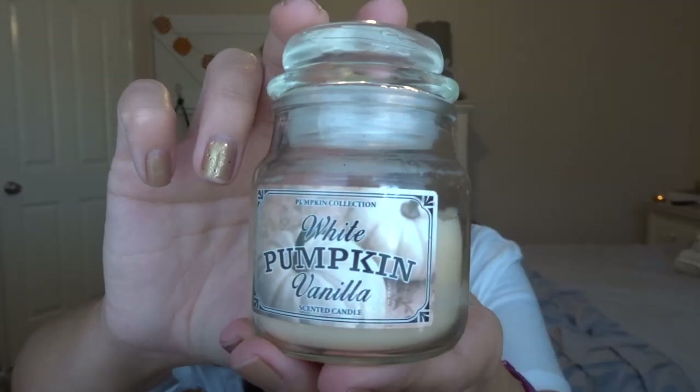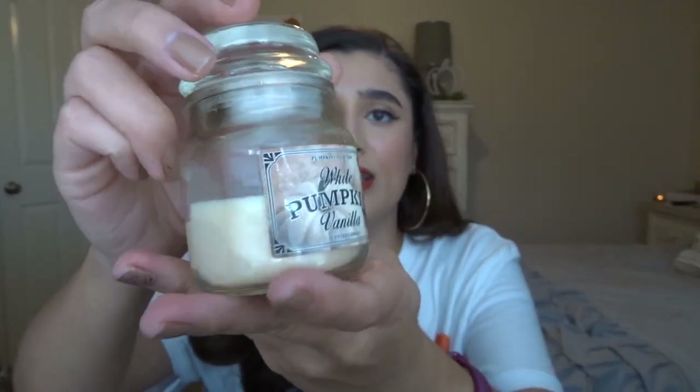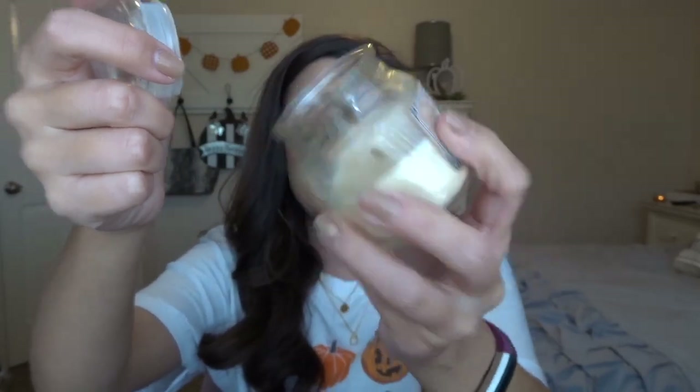The last mini candle I have is actually from Hobby Lobby — it's the White Pumpkin Vanilla candle in a little bitty jar. It was $2.99. I got it last fall and I've burned it quite a bit. It smells really good — it kind of reminds me of Vanilla Pumpkin Marshmallow from Bath and Body Works. I use this primarily in my bathroom.